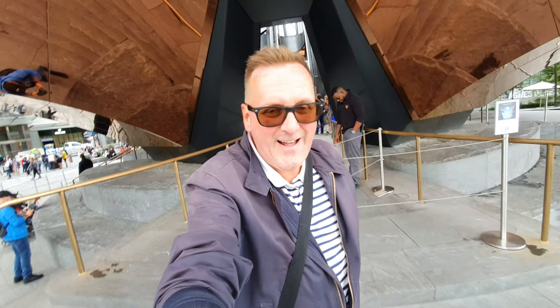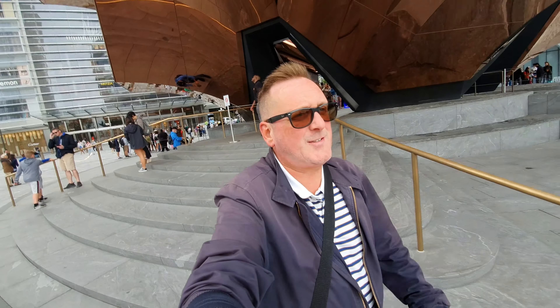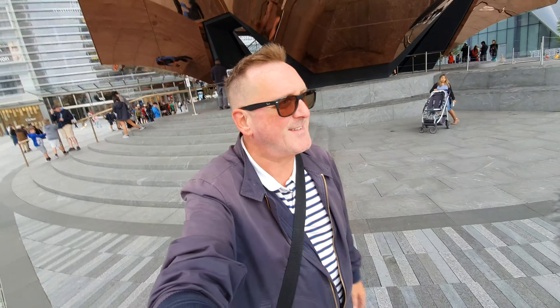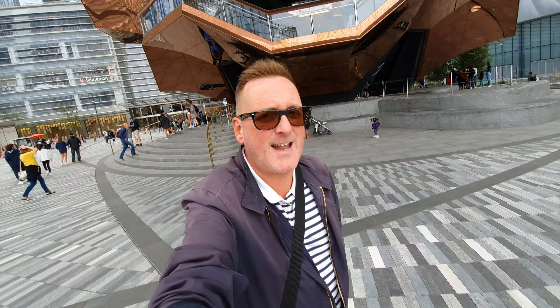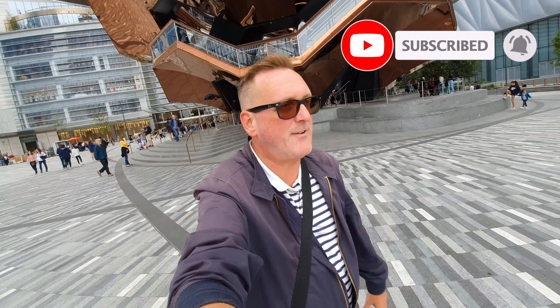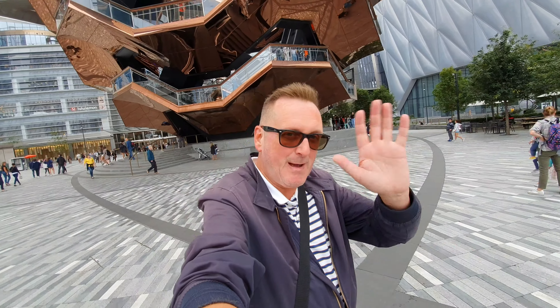There you go — that was the Vessel at Hudson Yards. Come and see it for yourself, don't just watch it on YouTube, it's absolutely amazing. Anyway, that's the end of my vlog for today. Remember to like, subscribe, hit that little bell for notifications when I upload new videos, and I'll see you in the next one. Goodbye my friends!